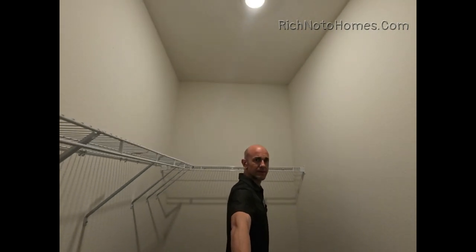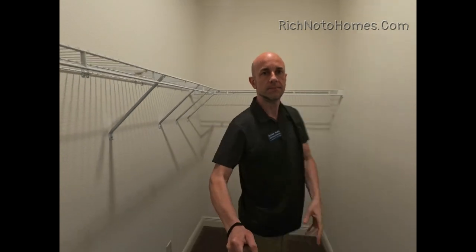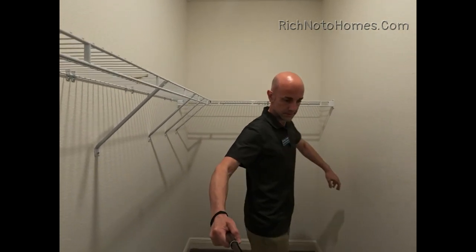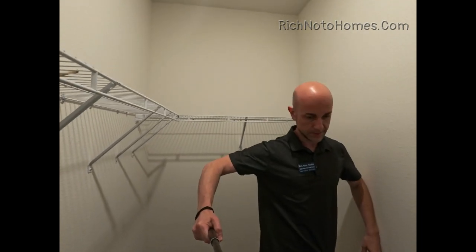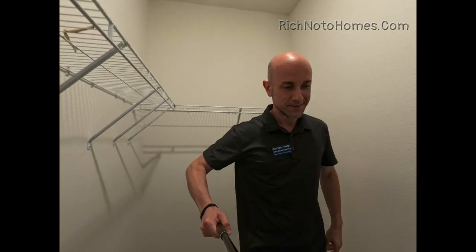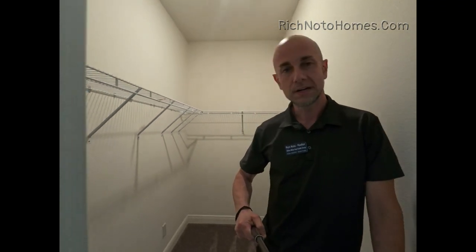If I had to guess, I would think this closet is maybe 10 feet by — I can't really tell because I've got the camera. What could that be? Four or five feet wide?